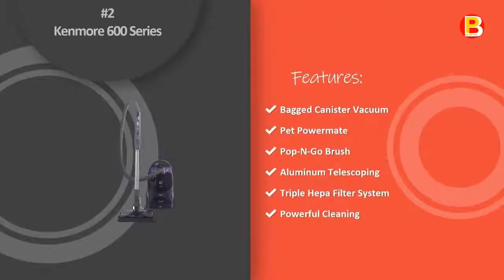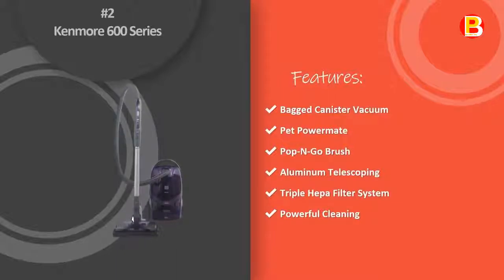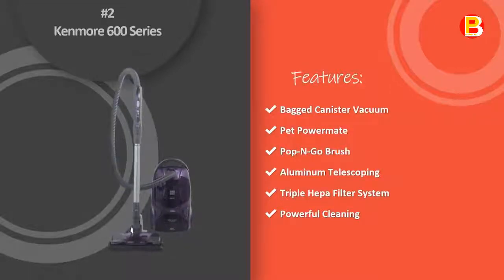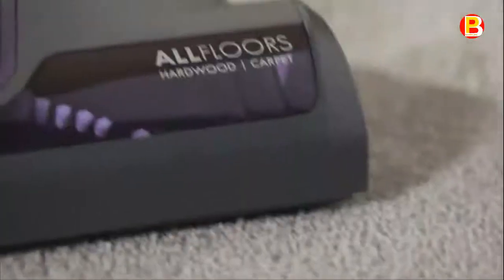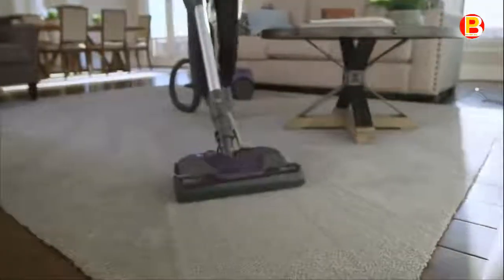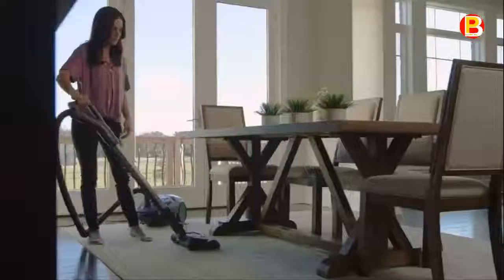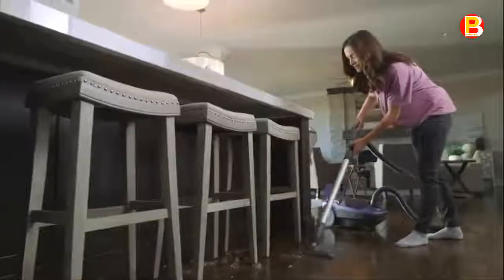Number 2: Kenmore 600 Series. The 600 Series Kenmore Bagged HEPA Canister Vacuum with Pet Power Mate, Pop & Go Brush, and Aluminum Telescoping Wand provides versatile cleaning convenience. Dirt, pesky pet hair, allergen-inducing dust, and dander are no match for this multi-purpose all-floors design, which cleans surfaces from hardwood and laminate to pile carpet.